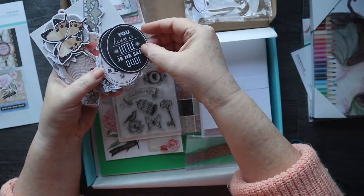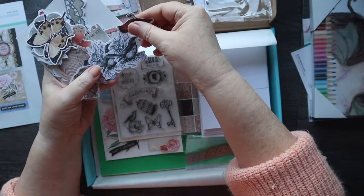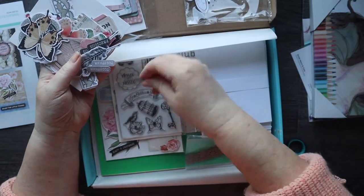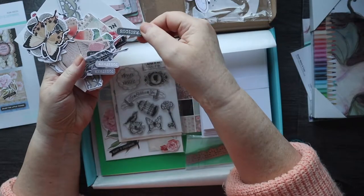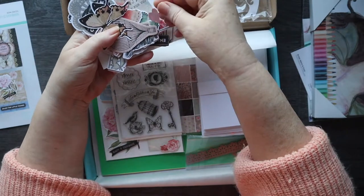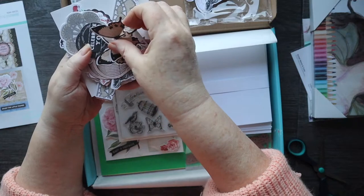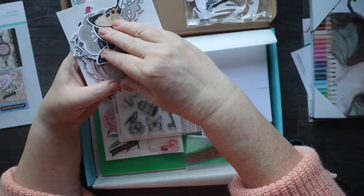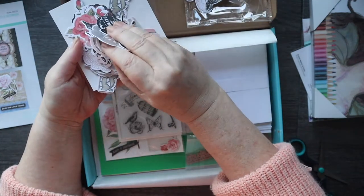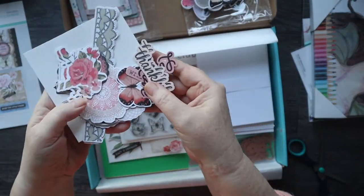You have a little je ne sais quoi. La vie est belle. Some nice little dinky pieces — "You're my precious," like Lord of the Rings! Feathers, little hearts, more butterflies, balloons — absolutely tons of stuff. Lots of nice sentiments.